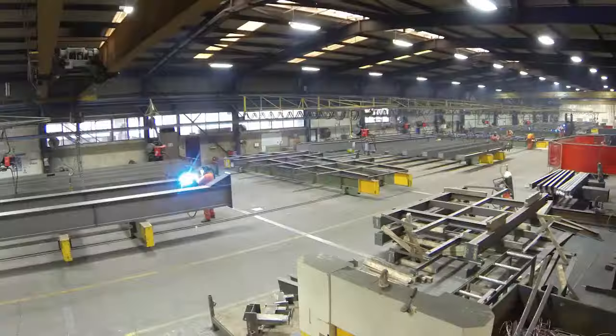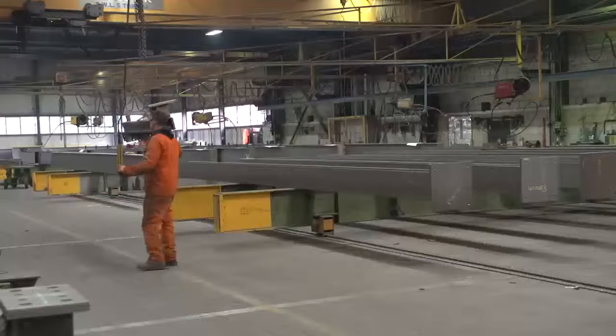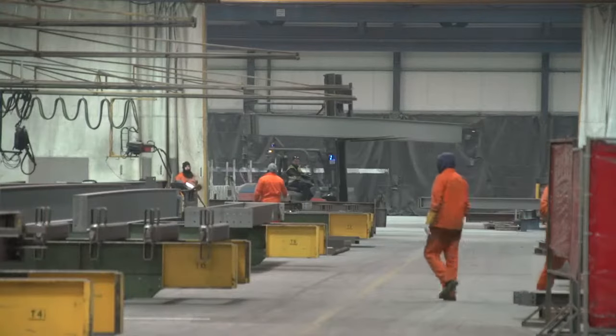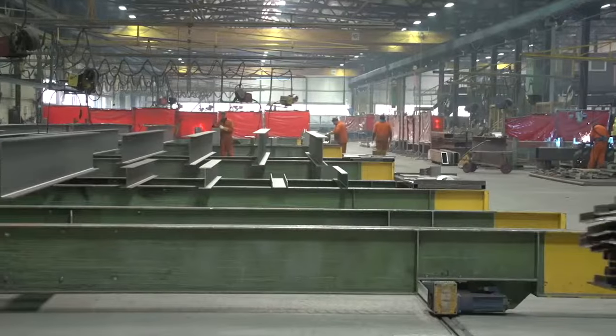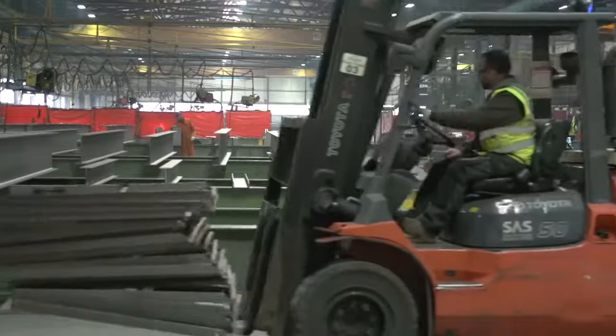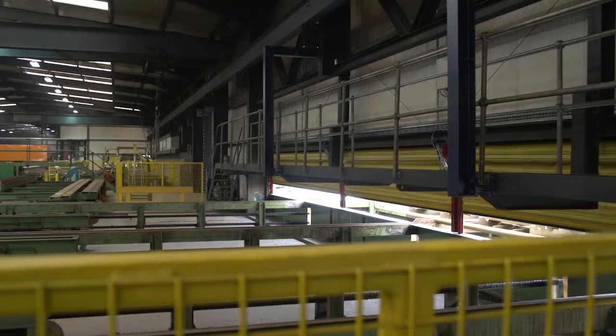When Severfield was first established, it served the agricultural market, and in the late 1960s it progressed into structural steel work, and from there we have concentrated on structural steel work. Severfield was founded back in the early 1950s by Thomas Fisher and the Fisher family.